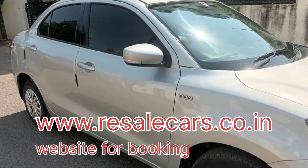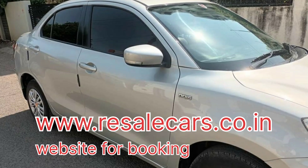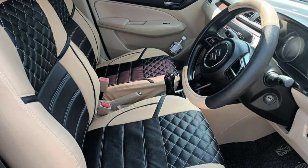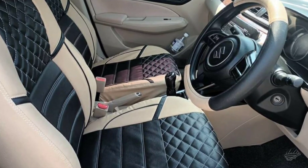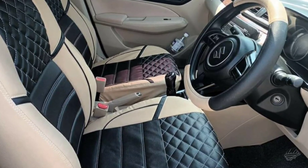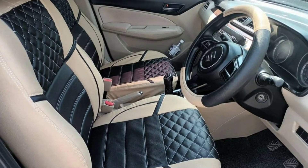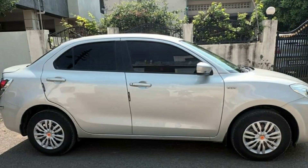If you have any doubts or questions, you can check the car details directly on my website: www.resalecars.co.in. You can also search it on Google.